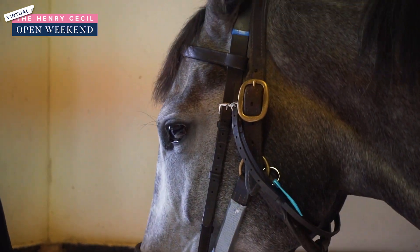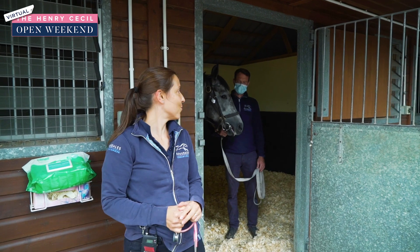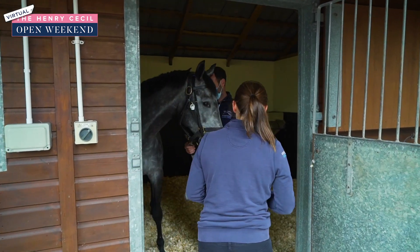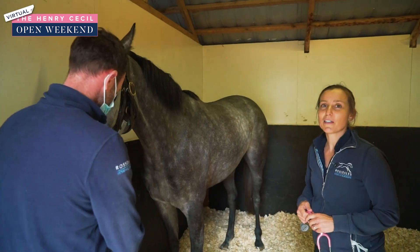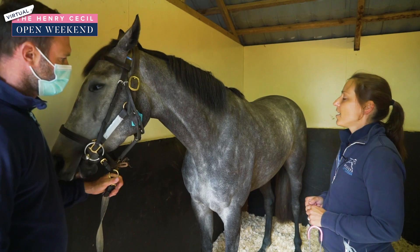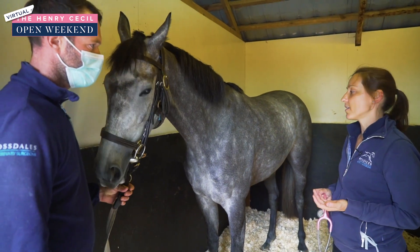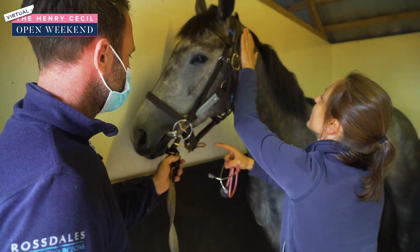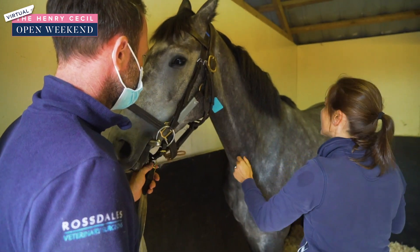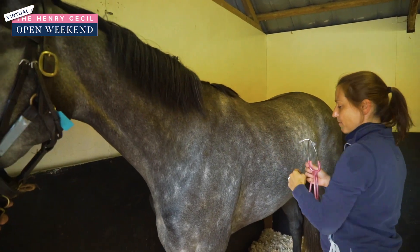Today I'm going to talk you through a procedure that we're going to do on this horse. This is a racehorse who works and trains in Newmarket and the trainer's been a little bit concerned that this horse has not been performing at its best. One of the reasons why that can happen is if a horse has ulcers in their stomach. So we'll just have a look over and make sure that his colour is nice and he's well hydrated. We're happy with his condition and his coat quality looks good.